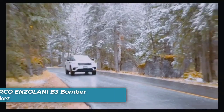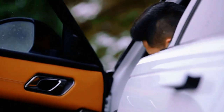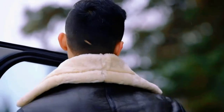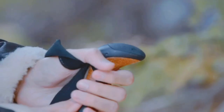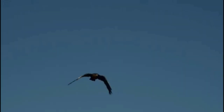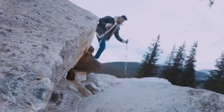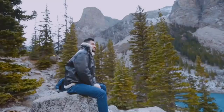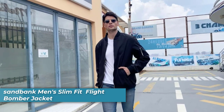Number one is the Marco Enzolani B3 Bomber Jacket. It offers warmth and comfort with its real leather and shearling construction. The thick sheepskin napa leather outer shell and heavy shearling make it a durable choice. It features a sturdy front zipper with a wind flap, a double buckle throat latch, adjustable belted straps at the waist, and side entry hand warmer pockets. Hand wash only for maintenance.